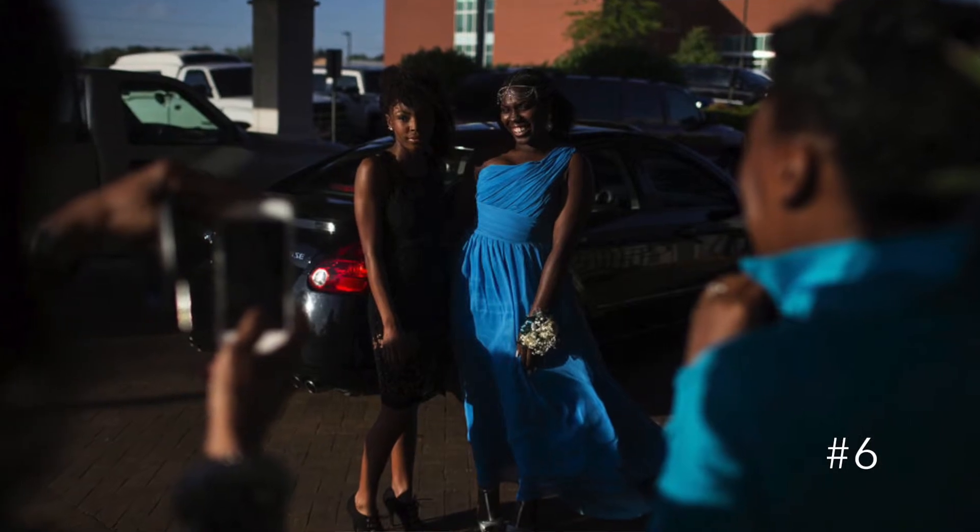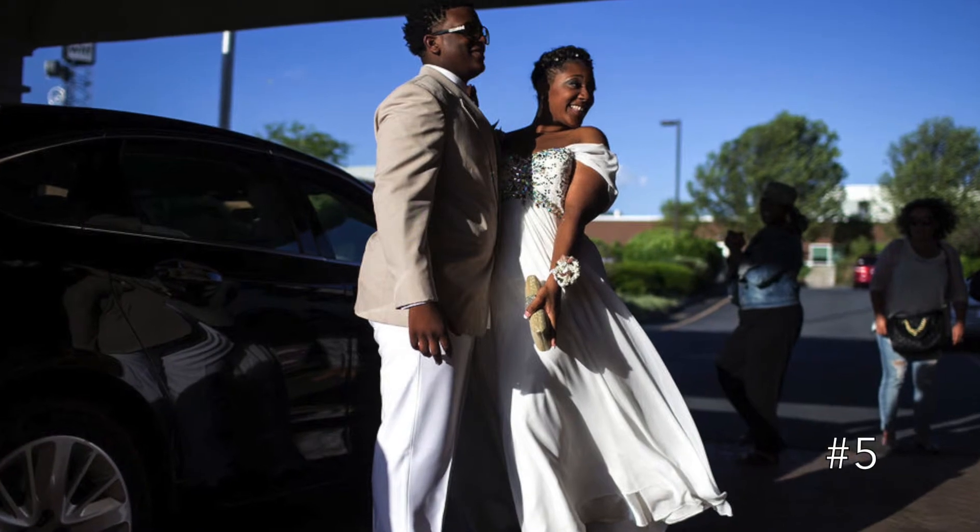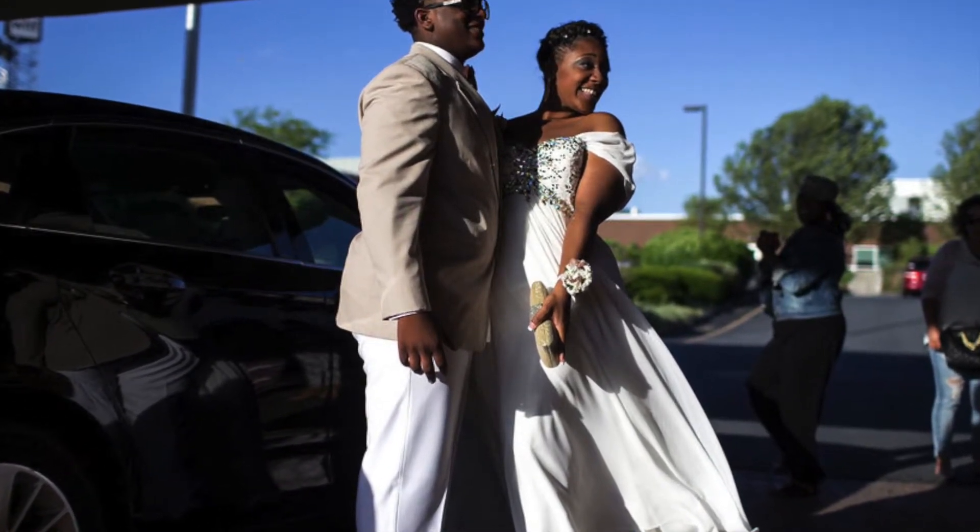Number 6 — both of these ladies look extremely elegant. We're especially fans of the one shoulder look. Number 5 — gorgeous in white. That's exactly what this young woman is.